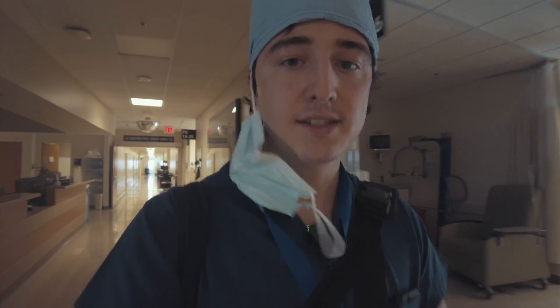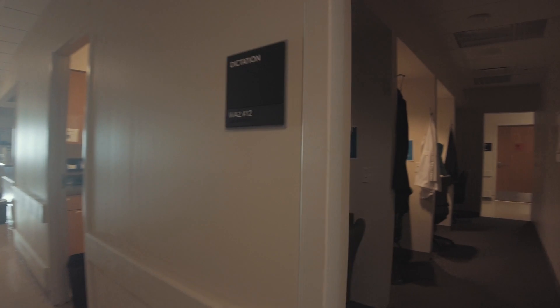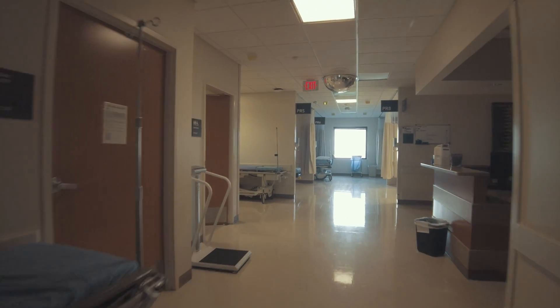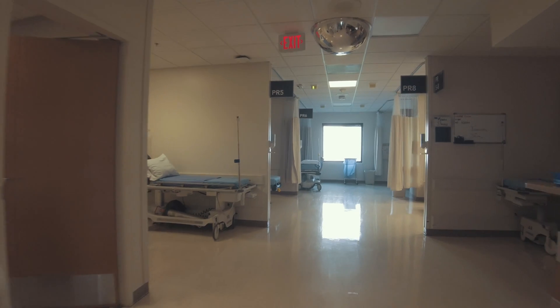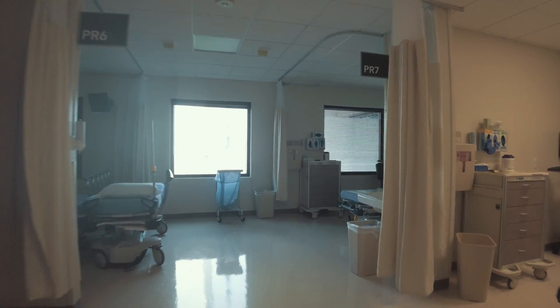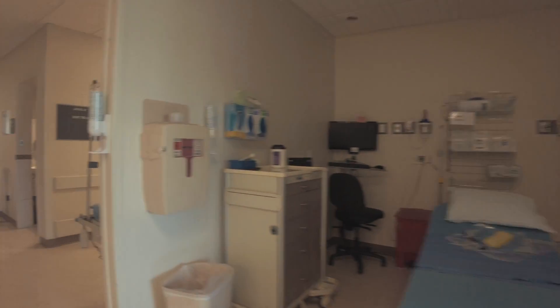Surgery centers will differ in how they all run, but that's the meat of it. This is where we'll sit and do computer work — discharge patients, write their H&Ps — at these computers. This area is the pre-op area where patients come initially, get worked up by the nurses, anesthesia will see them, and we'll come consent them here to make sure they're ready to go for surgery, then they roll back to the operating room.